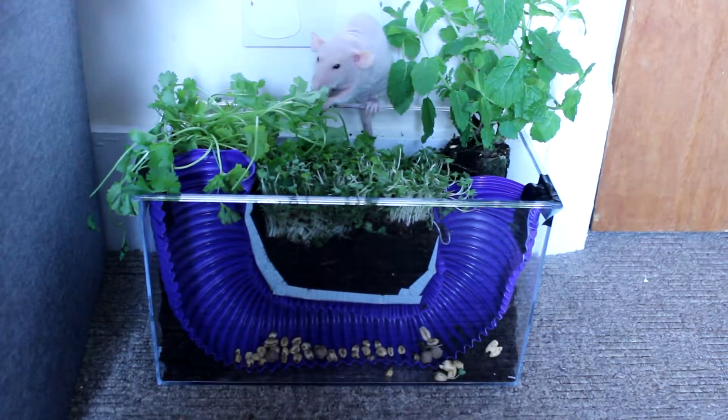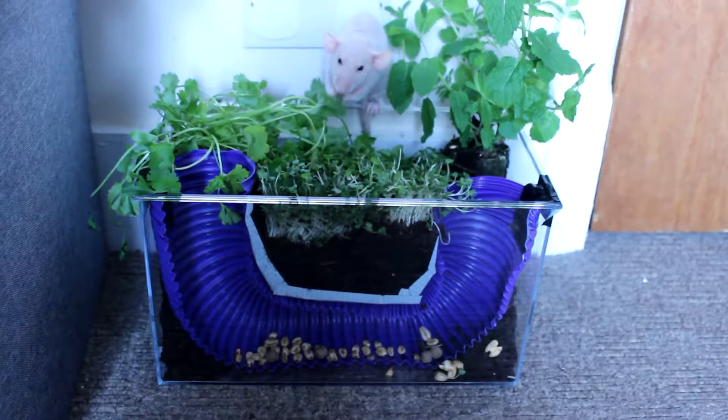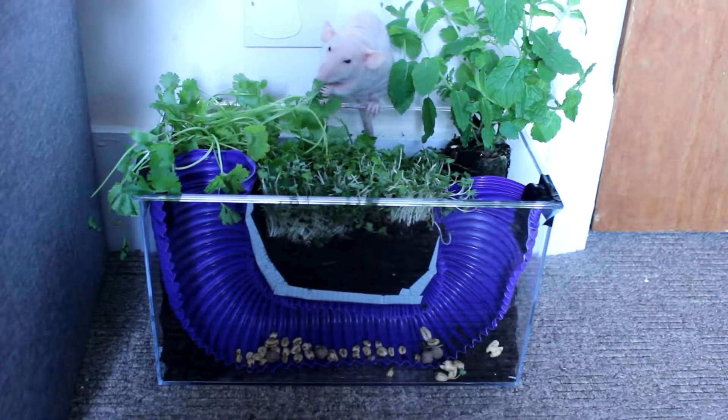You'll want to keep your soil slightly damp. You don't want it dry enough that it becomes dusty, as this can upset your rat's respiratory system, and you don't want to create a sludge either.